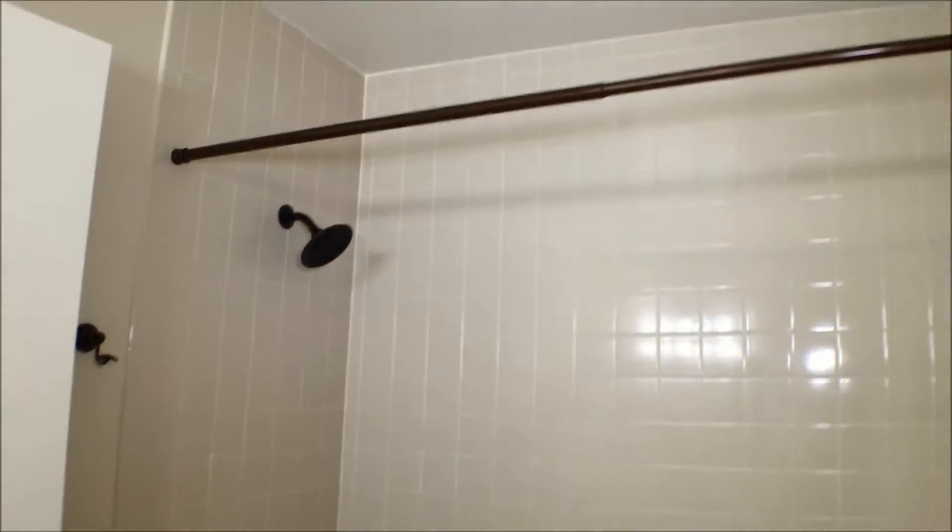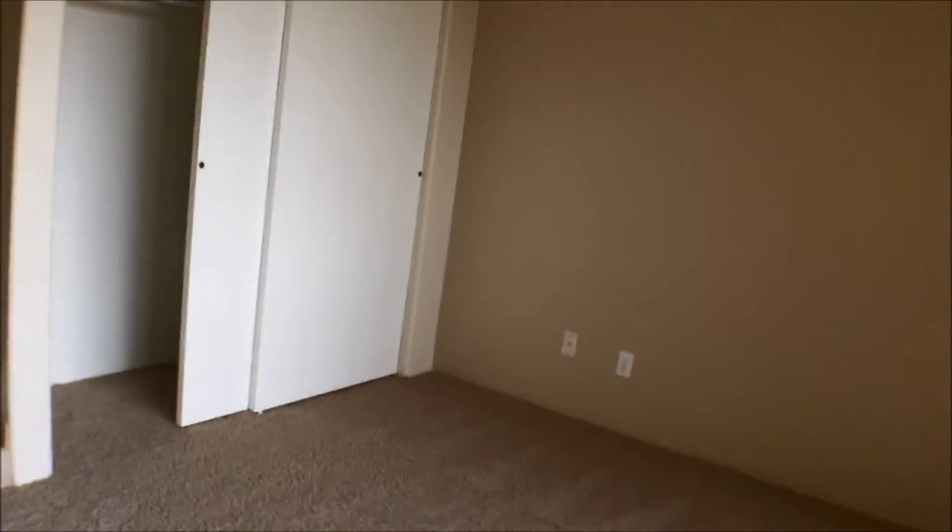We'll come back here and look at the master first. This is the master bath. Again, tub with a shower over it. We have a wall closet here. And again, there's two steps down into the master bedroom. There's another wall closet — so there's good closet space in both bedrooms. The master, of course, has a little bit more closet.